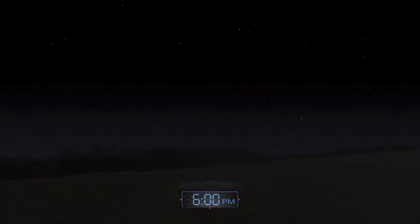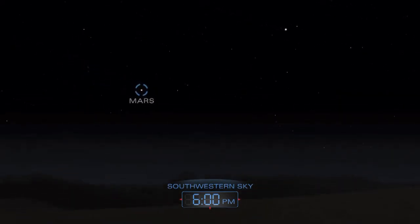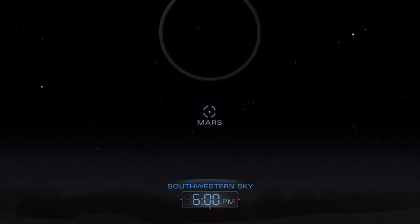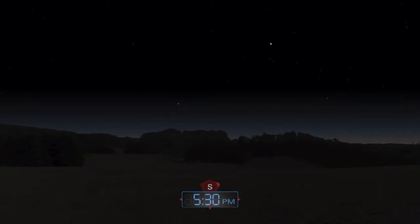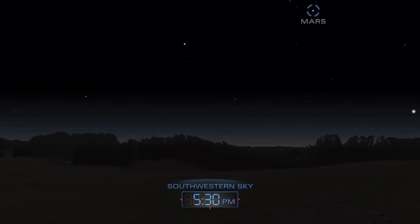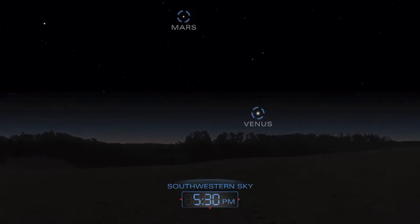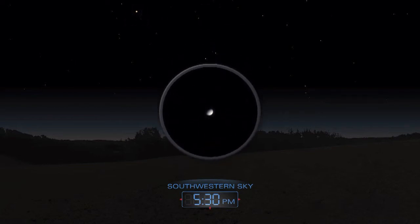Mars hovers above the southwestern horizon after nightfall. Use a telescope to get a better look. Venus joins Mars in the southwest late in the month. Look for it low over the horizon, just after sunset.